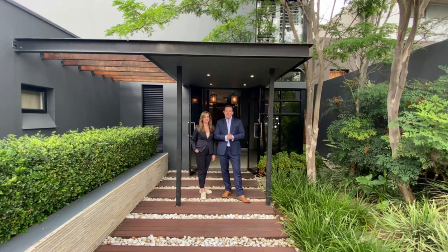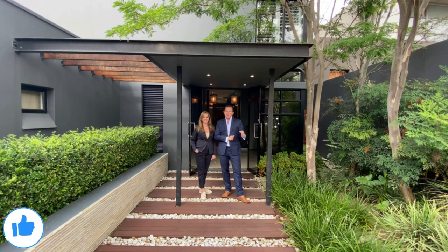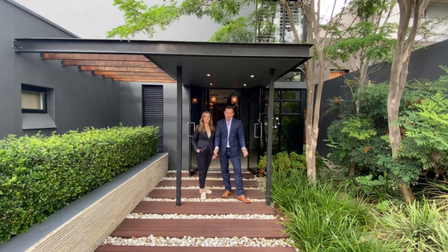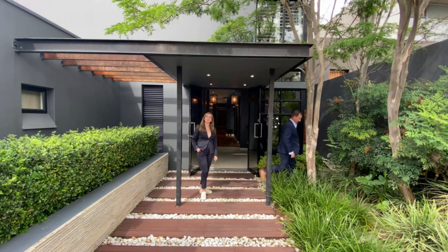I'm here with listing agent Tanya from Remax, who's going to take us on a tour. Before we get started, if you find this entertaining and you find value, please give us a thumbs up, because 80% of people watching this actually don't even subscribe to the channel, so much appreciated. Tanya, without further ado.